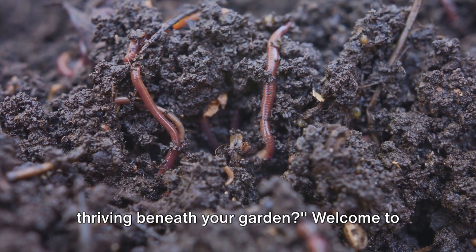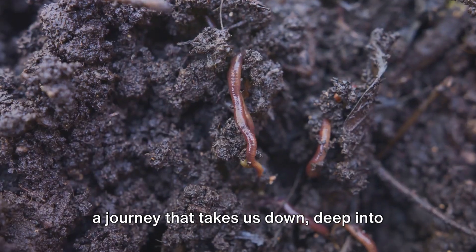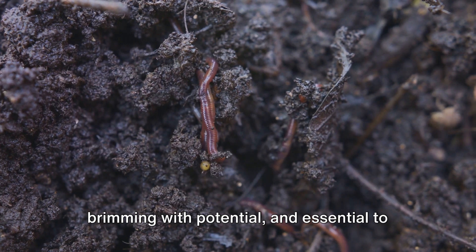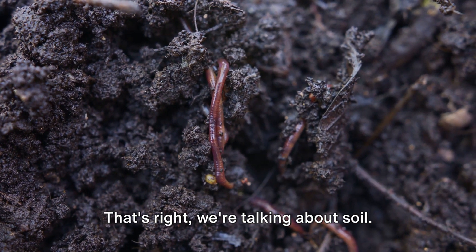Ever wonder about the secret life thriving beneath your garden? Welcome to a journey that takes us down deep into the world under your feet. A world that is teeming with life, brimming with potential, and essential to the growth and health of your garden. That's right, we're talking about soil.